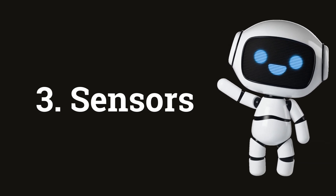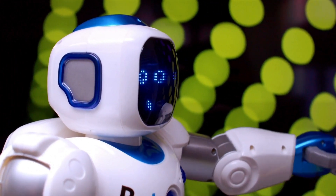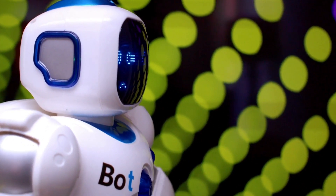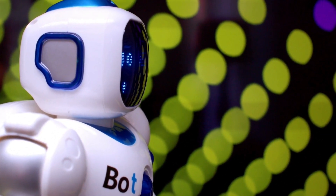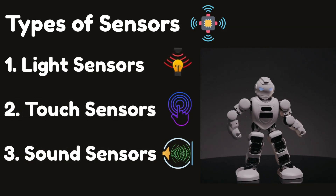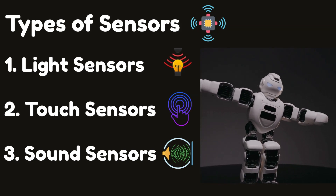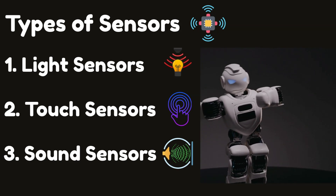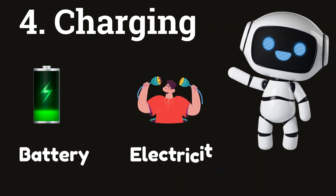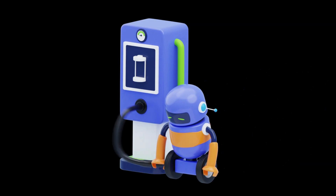But wait, how do robots see or hear? They use sensors, just like we use eyes and ears. Sensors help robots to know what's going on around them. Different types of sensors like light sensors, touch sensors, and sound sensors are used to build robots. And of course, robots need power to charge. They use either batteries or electricity to come to life.